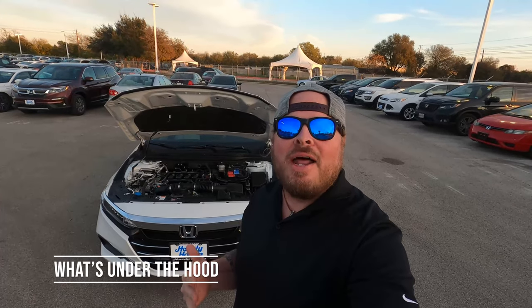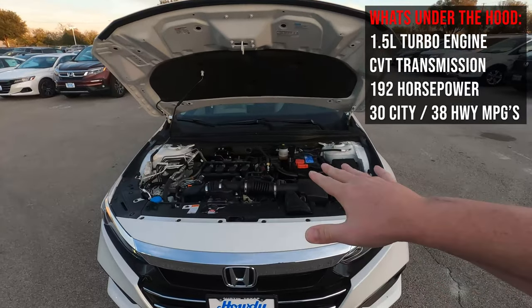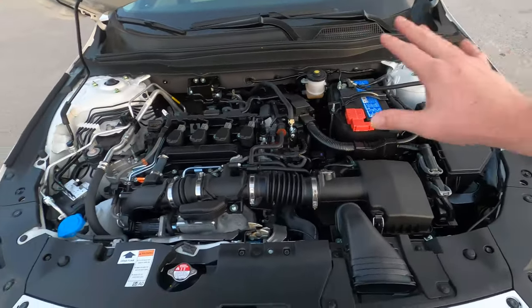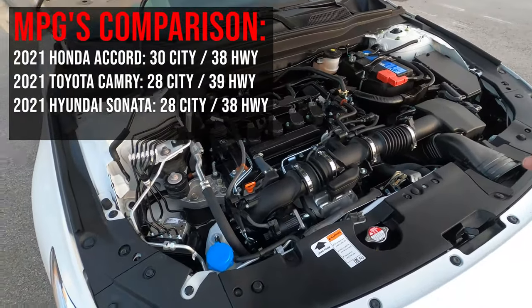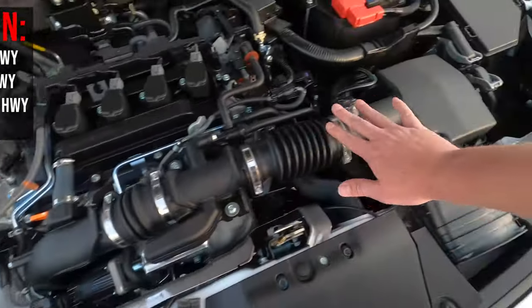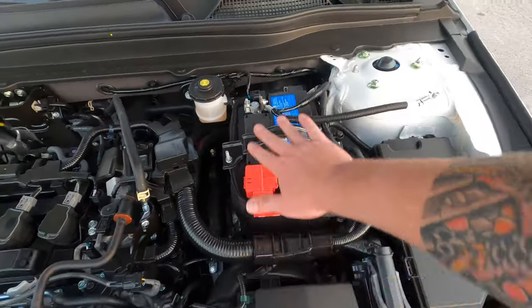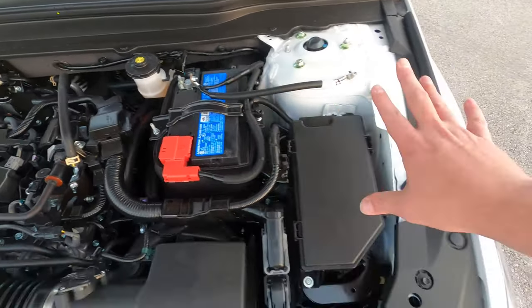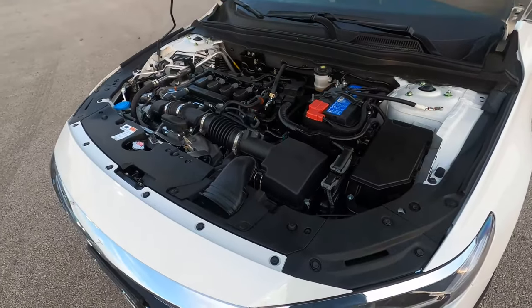Let's talk about performance in the 2021 Honda Accord LX. You've got a 1.5-liter turbo engine with 192 horsepower, headed to a CVT transmission, which translates out to your 17-inch alloy wheels on the outside. You're getting 30 in the city and 38 on the highway. Under the hood you've got brake distribution, windshield wiper fluid, an airbox, the turbocharged four-cylinder engine, easy battery terminal access, and a fuse box sitting up top — all nicely accessible.